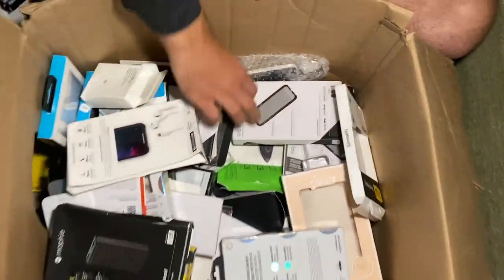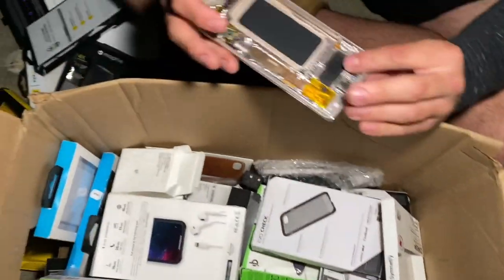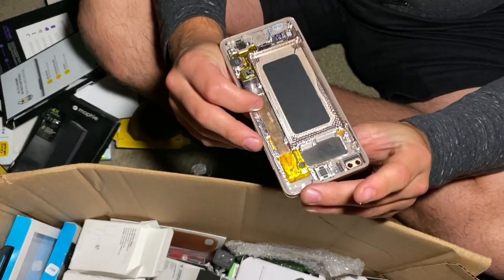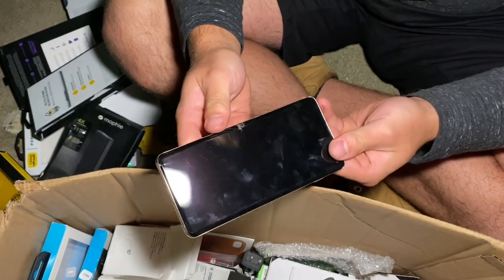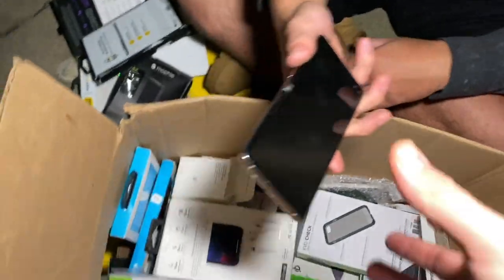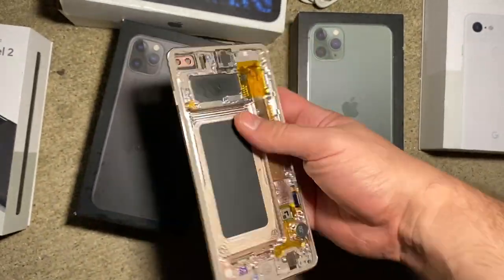I see something else in the corner - what is that? It's not a whole phone but it must be part of one - half a phone. Seems like part of a Samsung, doesn't look like an iPhone. We'll take it aside - if anyone knows what this is drop a comment, looks like a phone part.